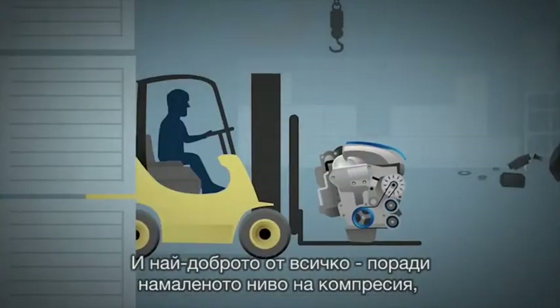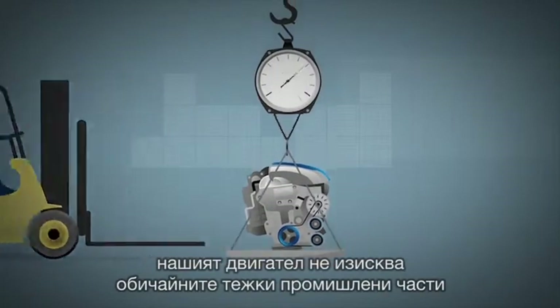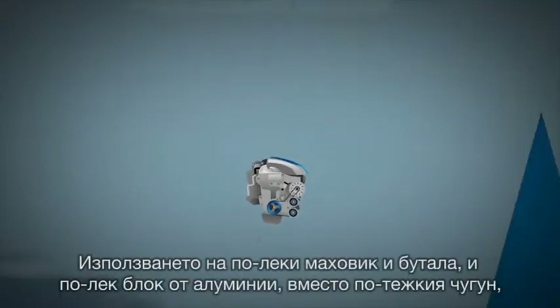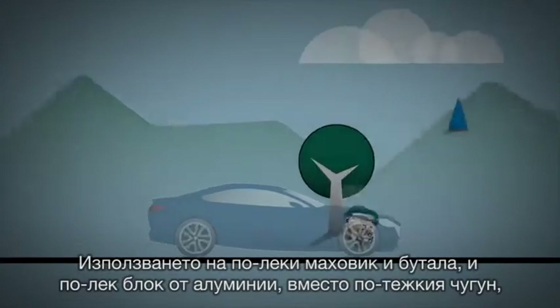Best of all, our engine's low compression ratio doesn't require the usual heavy industrial grade parts. As a result, the engine's weight was slashed by 10% using lighter crank pistons and a lighter aluminium block rather than heavier cast iron.